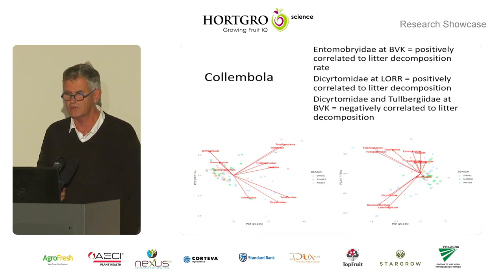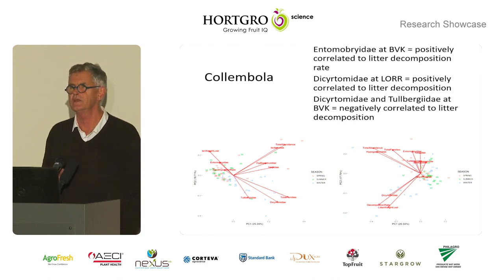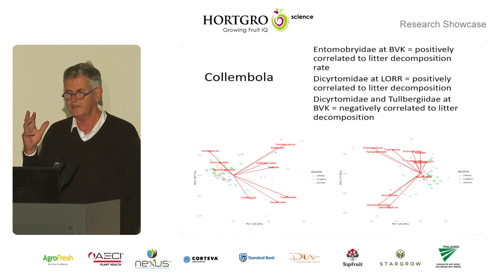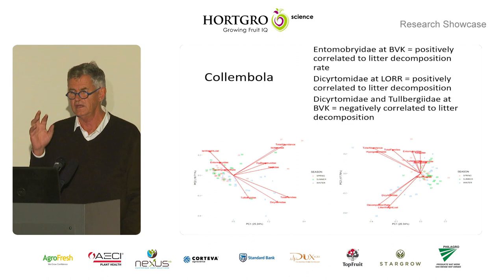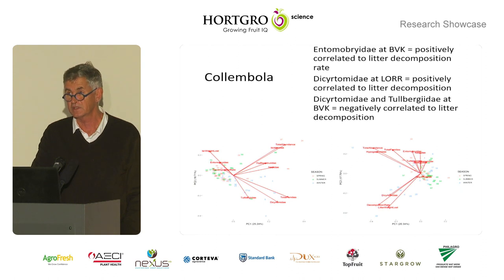The collembola showed us all sorts of things. Some were positively correlated with litter breakdown — I think that's really important — and some weren't. We either need to abandon them as indicators or get more data and find the indicators that are relevant. They're fairly difficult to count and quite difficult to collect as well.